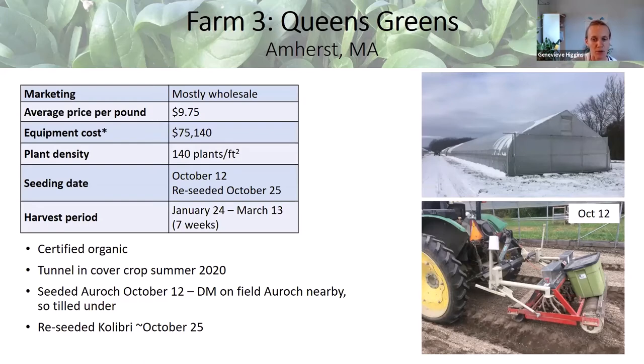They seed with a tractor-mounted seeder and are able to get about 140 plants per square foot — almost double the density of Many Hands. I also forgot to mention that Farm 2, which transplants, had a significantly lower plant density — only about 3 plants per square foot with transplanting.